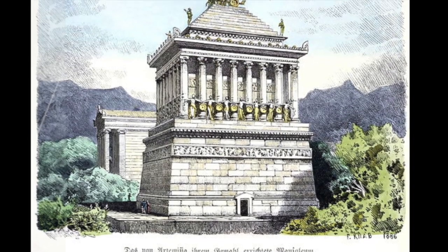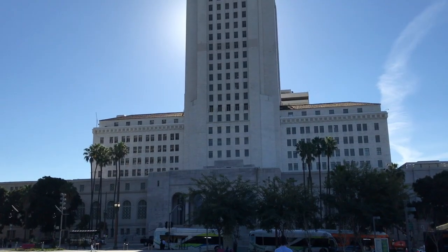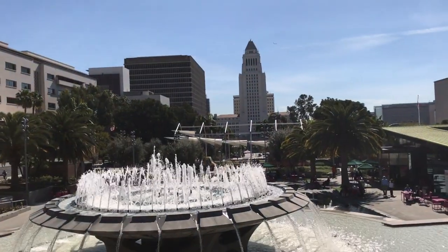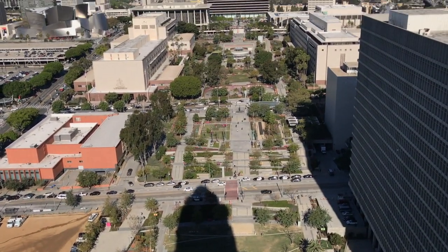The tower design was inspired by the Mausoleum at Halicarnassus, one of the seven wonders of the ancient world. The concrete mix used to construct the tower was made using sand from each of California's 58 counties and water from its 21 historical missions. This is, if nothing else, a monument to the mythological nature of the Sunshine State.